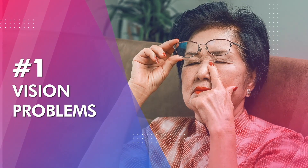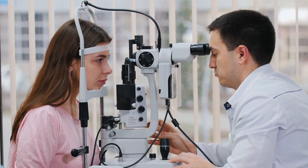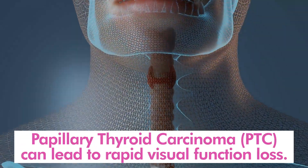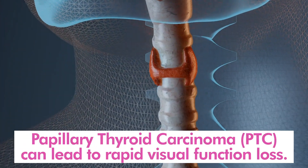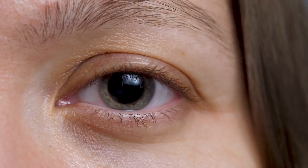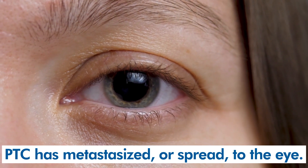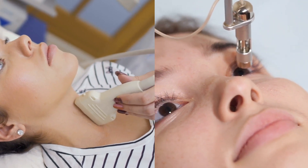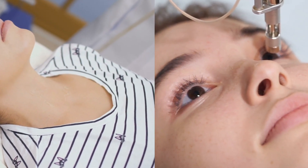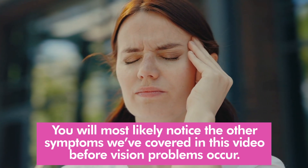Number one: vision problems. Yes, thyroid cancer may cause vision problems, and if you're experiencing this symptom, you should seek medical assistance immediately. Experts have observed that papillary thyroid carcinoma, or PTC, can lead to rapid visual function loss. This is likely due to PTC having metastasized, or spread, to the eye. However, the lack of medical data suggests that while this symptom is definitely a sign of advanced thyroid cancer, it is also extremely rare. You will most likely notice the other symptoms covered in this video before vision problems occur.